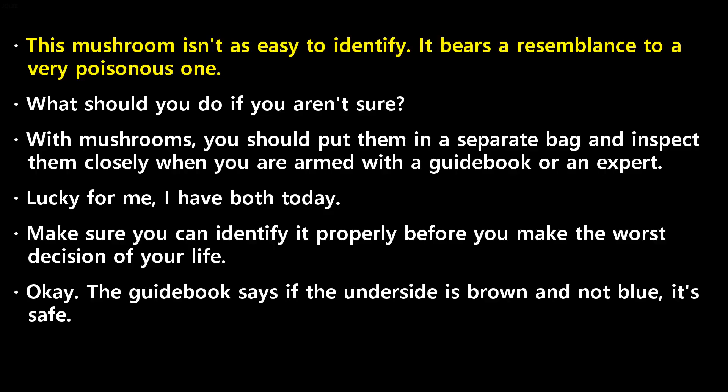This mushroom isn't as easy to identify — it bears a resemblance to a very poisonous one. What should you do if you aren't sure? With mushrooms, you should put them in a separate bag and inspect them closely when you are armed with a guidebook or an expert. Lucky for me, I have both today. Make sure you can identify it properly before you make the worst decision of your life. The guidebook says if the underside is brown...